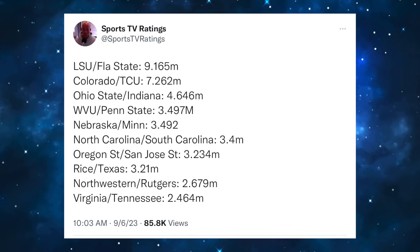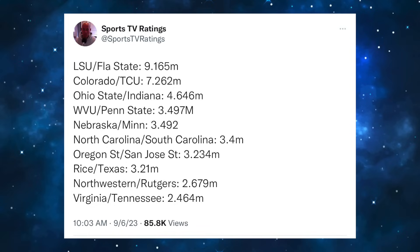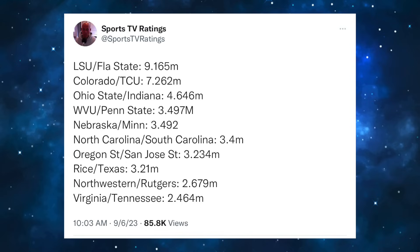Looking at TV ratings: LSU vs. Florida State did nine million. Where are the Clemson-Duke Monday night game ratings? I'd assume at least four million even with the spectrum situation. Colorado vs. TCU, the Big Noon game, did 7.2 million. Ohio State vs. Indiana for the CBS debut did well. Penn State vs. West Virginia at 7:30 actually did worse than Ohio State vs. Indiana at 3:30. I wonder if 3:30 is going to be a better window for the Big Ten than 7:30, since the West Coast at 9 a.m. just isn't going to be watching college football. Nebraska vs. Minnesota was a Thursday night game. North Carolina vs. South Carolina kind of busted — that was supposed to be a big game of the weekend and didn't even crack the top five in ratings. Oregon State vs. San Jose State was impressive but was a standalone game.